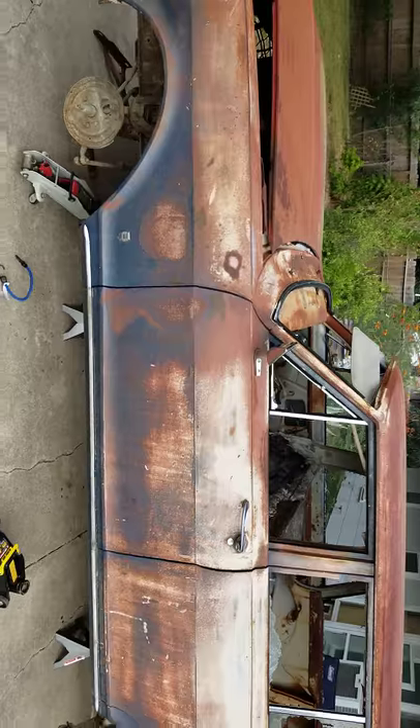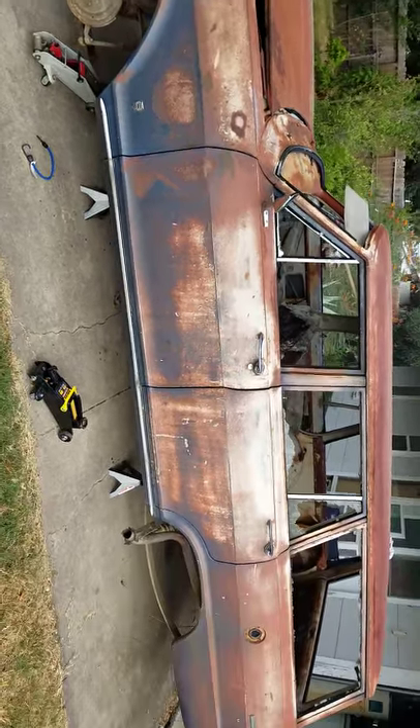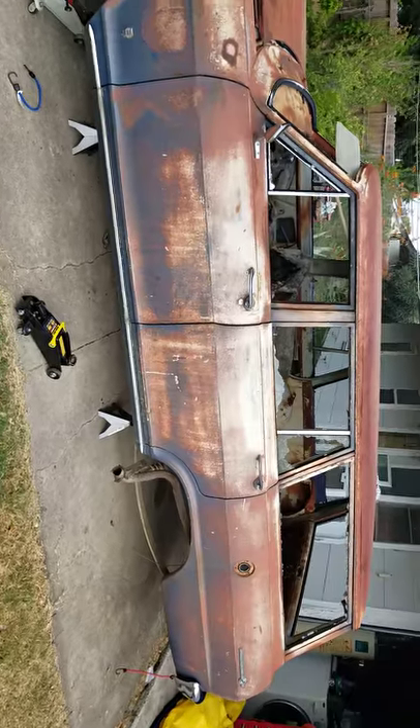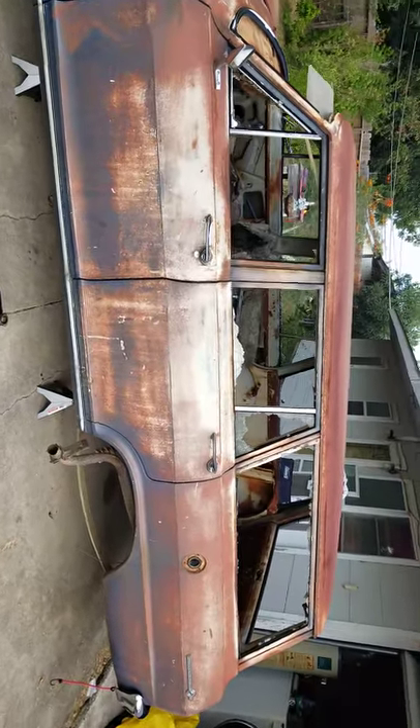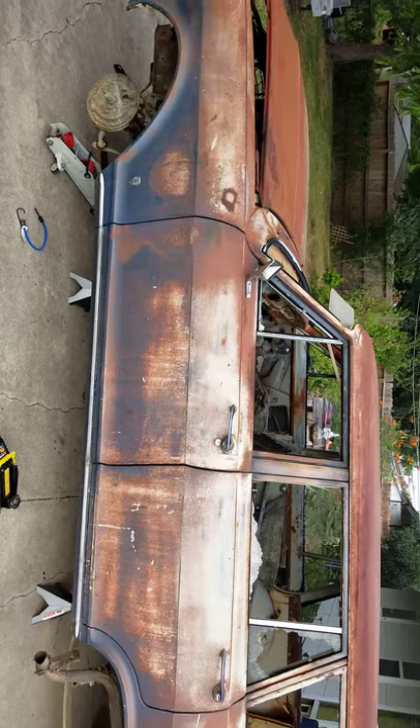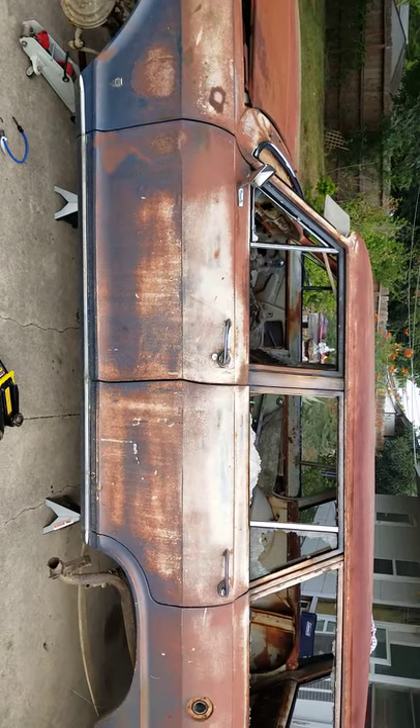She was a bitch to get off the trailer since she has no suspension, no wheels. I'll bring you updates as I go. Next step is to get her stripped and in primer. See you next time.